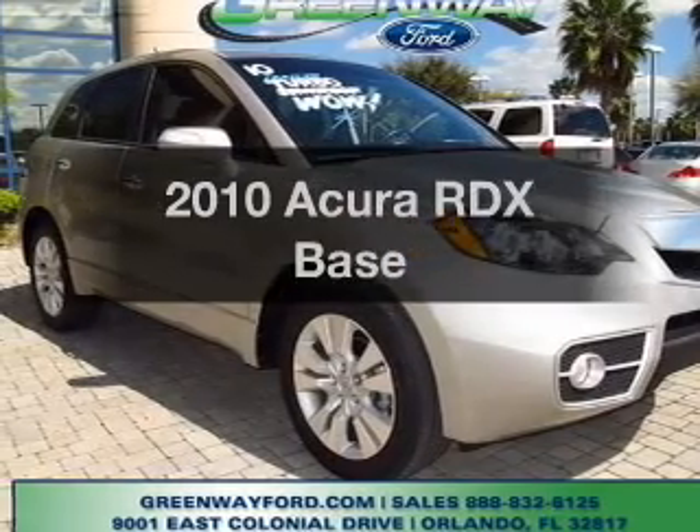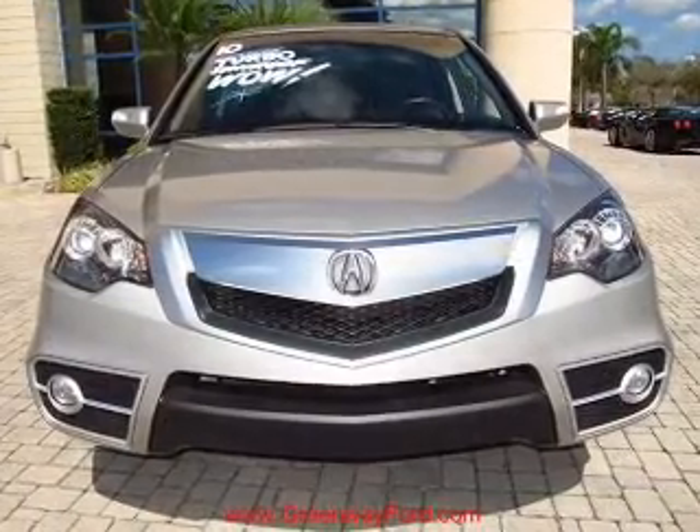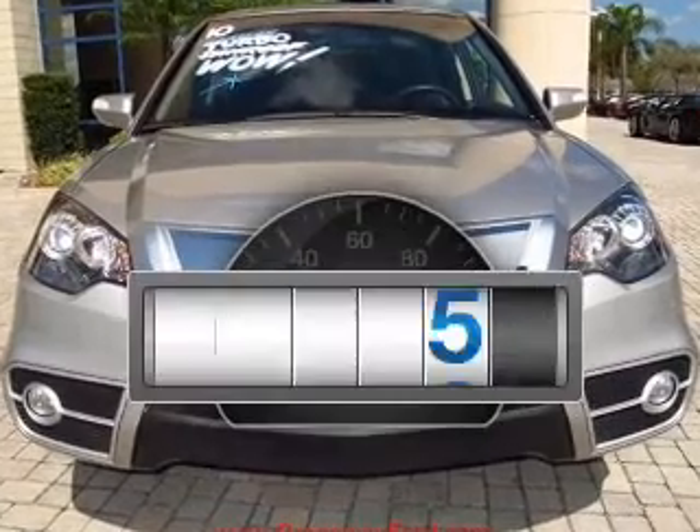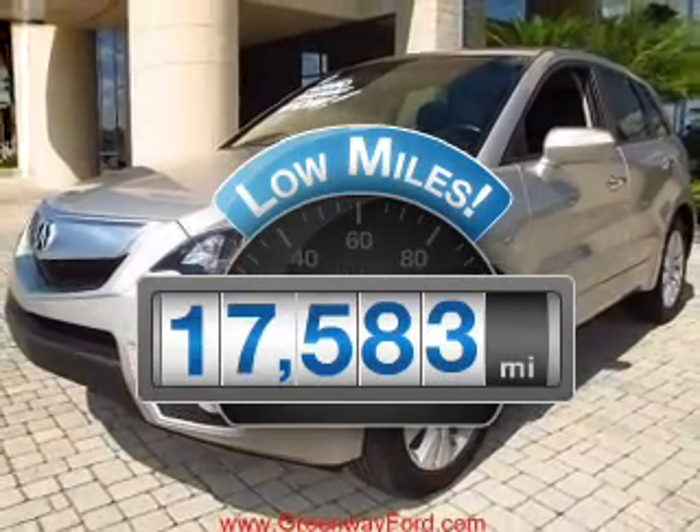Imagine yourself in this 2010 Acura RDX. If you're looking for a first-rate auto, this one could be yours today. A low odometer reading makes this vehicle a great value at this price.